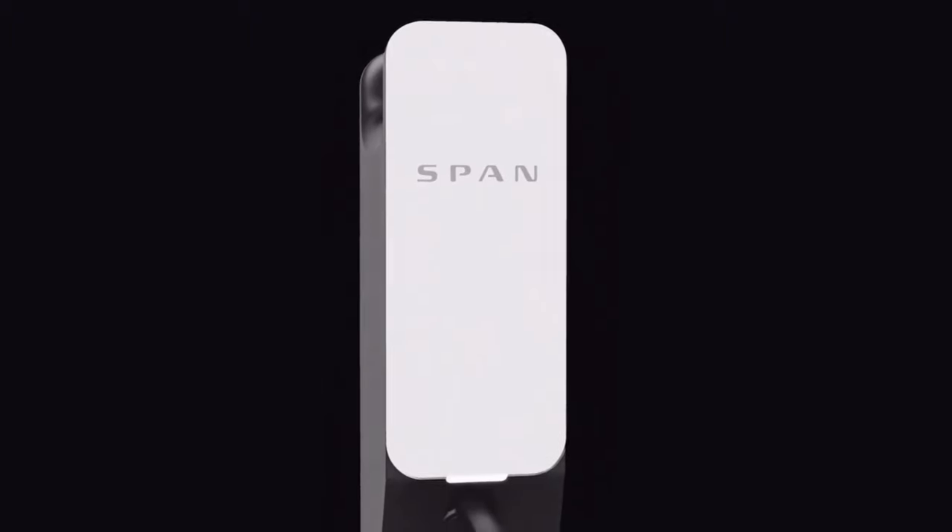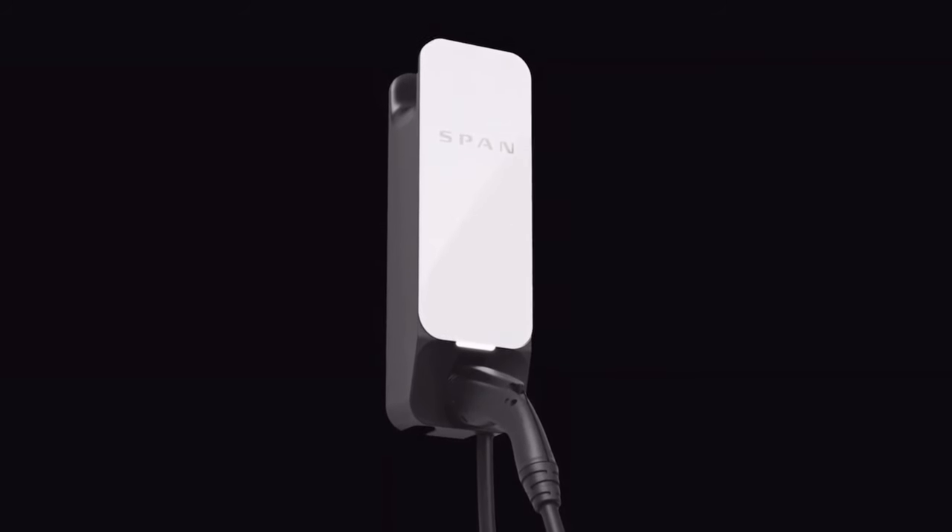The Span panel also adds value for anyone with electric vehicles or plans to get one — it integrates easily with your EV charging system. I believe through the Span you can actually use your vehicle to run your home: if you have a power outage but no solar yet, you can plug into your electric vehicle and run your Span through that. The panel just gives people more options when it comes to power, which is where our society is moving — acknowledging that while fossil fuels are a great energy source, there are alternatives worth utilizing.